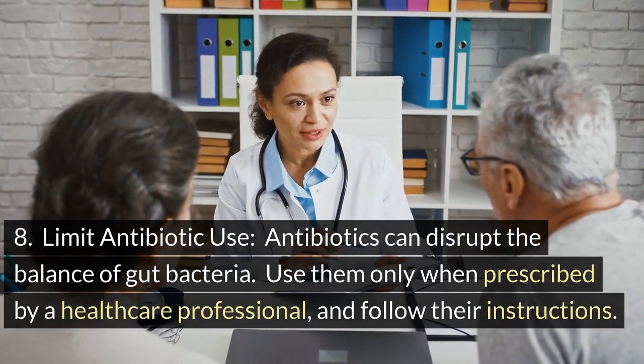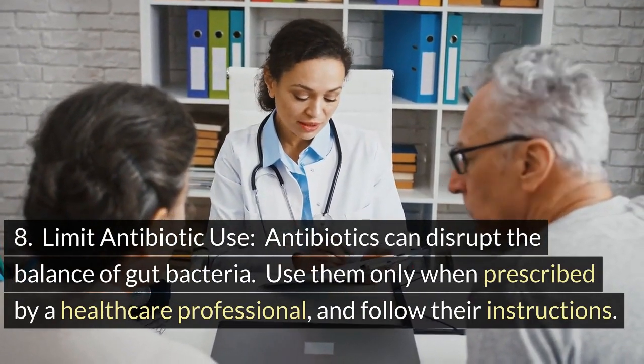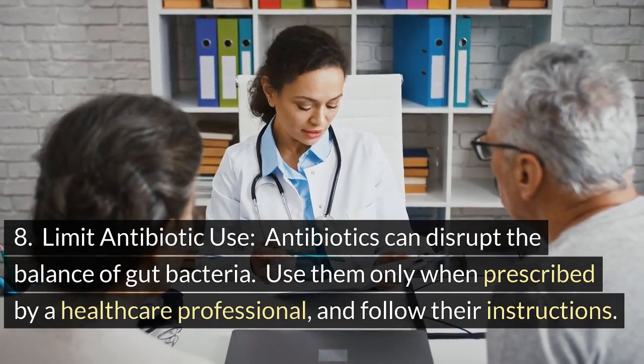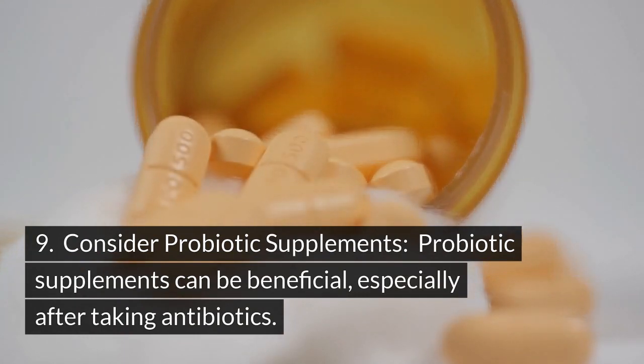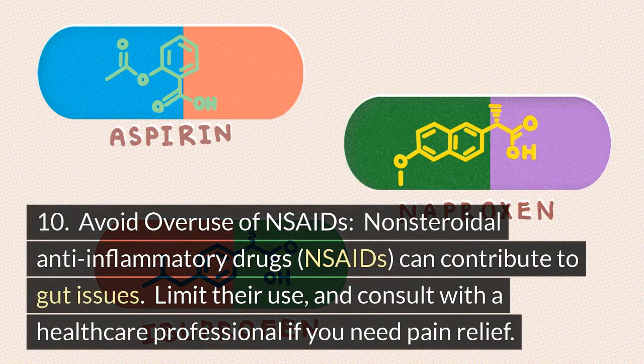Tip 8: Limit antibiotic use. Antibiotics can disrupt the balance of gut bacteria. Use them only when prescribed by a healthcare professional, and follow their instructions. Tip 9: Consider probiotic supplements. Probiotic supplements can be beneficial, especially after taking antibiotics. Tip 10: Avoid overuse of NSAIDs. Non-steroidal anti-inflammatory drugs (NSAIDs) can contribute to gut issues. Limit their use, and consult with a healthcare professional if you need pain relief.